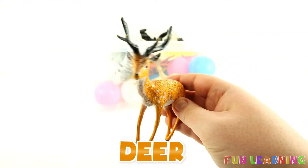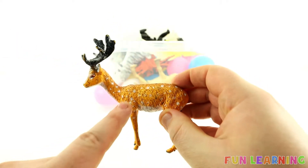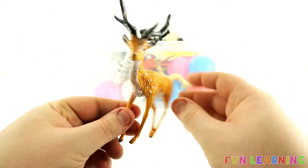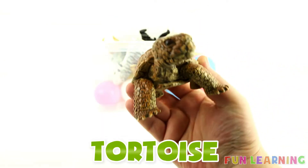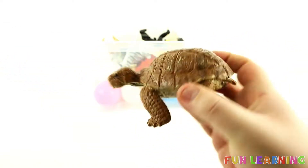A deer. Deers have white spots. A tortoise. Tortoises have a shell. They can hide inside their shell.